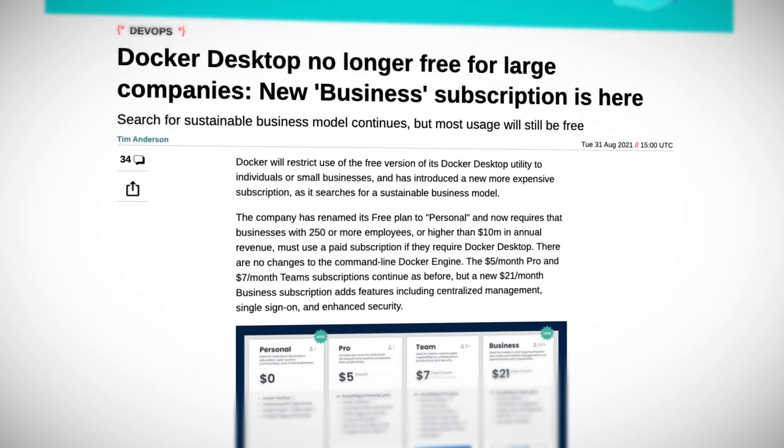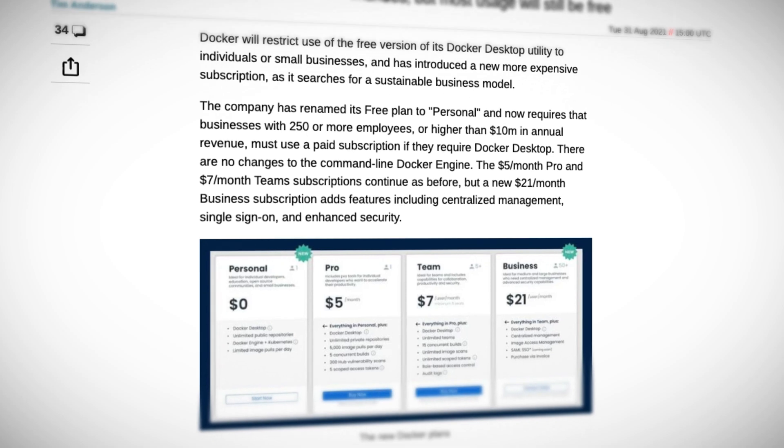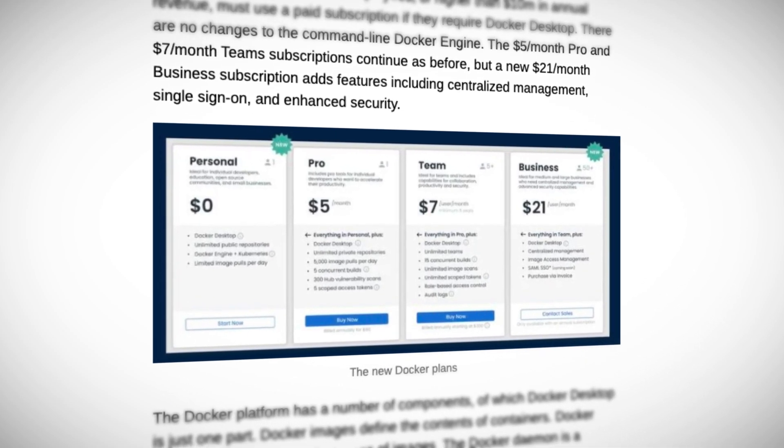Anyway, if you do fall into that big business category — over 250 people and over $10 million a year in revenue — then you've got the choice of three plans: Pro, Team, and Business. Prices start as low as $5 a month per user for the Pro account, $7 a month for the Team plan, and $21 for Business. Docker Business is a new subscription category aimed at organizations that want more control over their Docker development environments, including a centralized control plane, control over which registries developers use, which images and versions, and better security controls. If you're small or in education, keep using Docker for free under the personal plan, but if you're big, do the right thing and start paying.